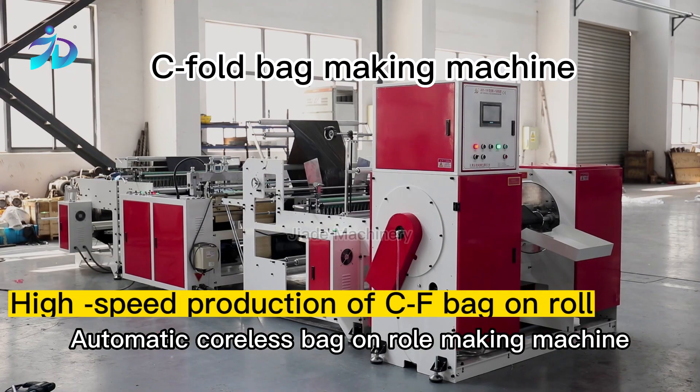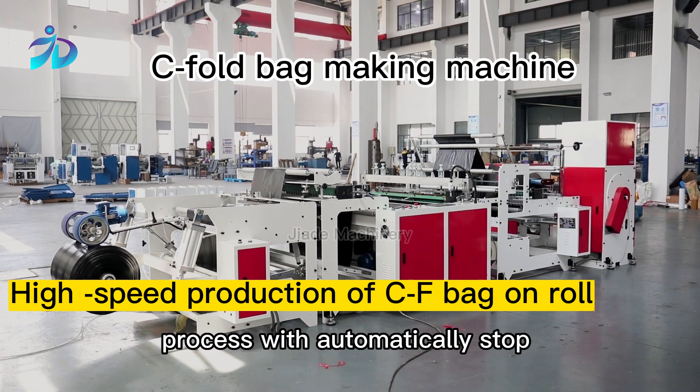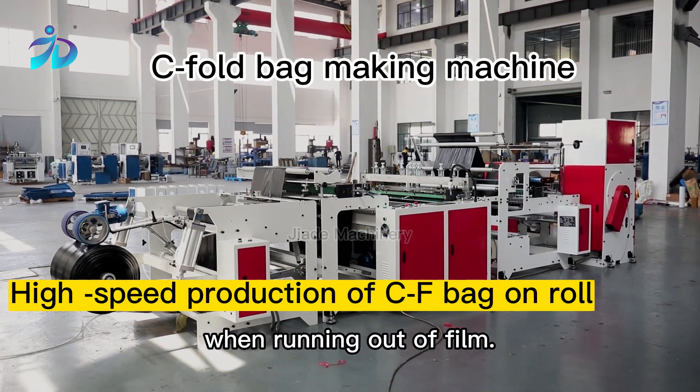Automatic coreless bag on roll making machine uses computer control over the entire process, with automatically stop when running out of film.